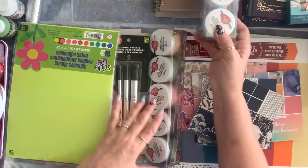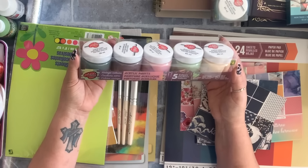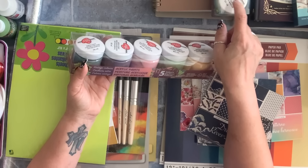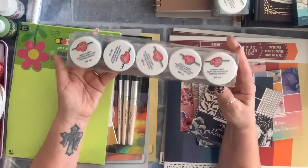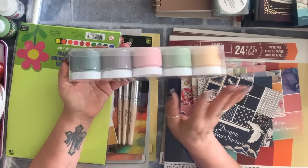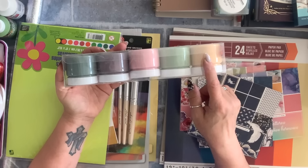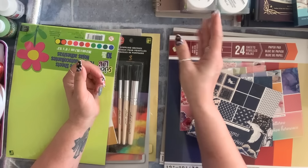I got the second color set as well, which is also called vintage. The packaging looks a bit different — this one feels more authentically vintage. I noticed even at Dollar Tree the covers don't always match the inside. This is five colors and four dollars — these are the only two sets I found.